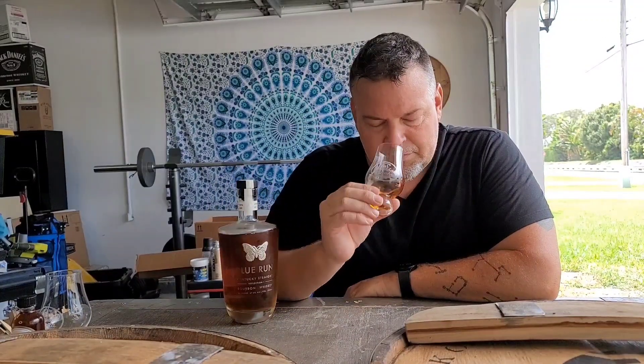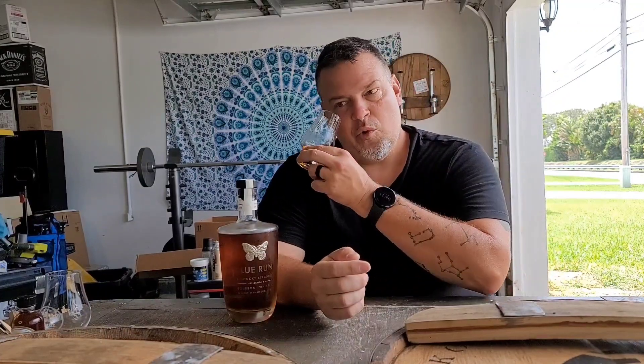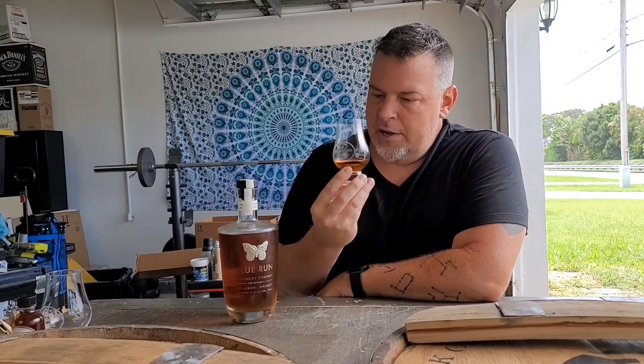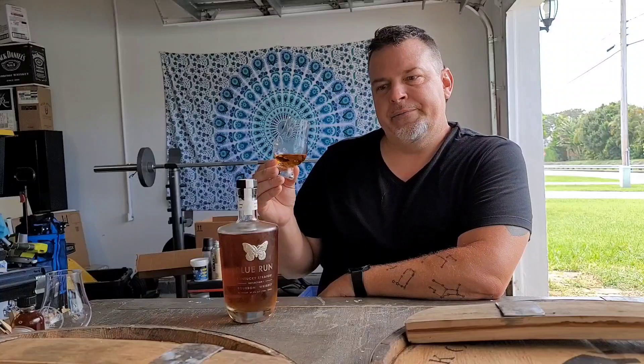On the nose, I get a bit of wet dog funk — a funky, earthy tone that kind of hits me like a wet dog. I get that on some whiskeys, some bourbons, and some scotch. Not sure if it's a yeast thing or a malt thing, but there's this funky, earthy, grainy note. Nice amount of rye. Vanilla, cherry, and a little hint of spearmint — and that wet dog note.